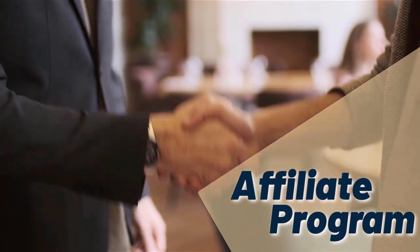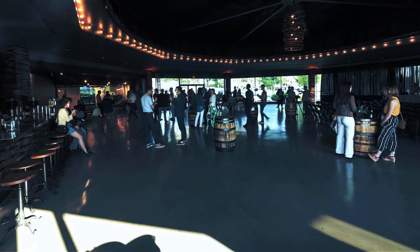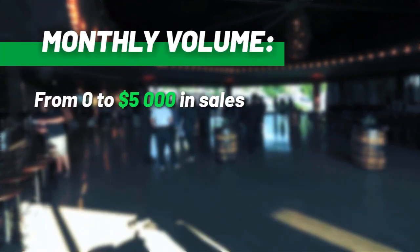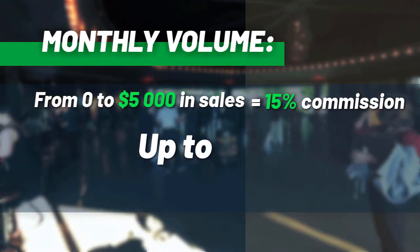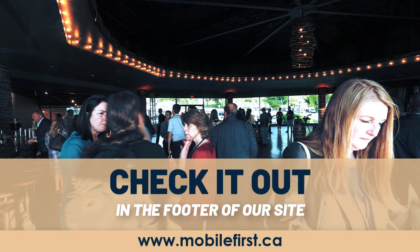Affiliate program — why join the Mobile First affiliate program? Monthly volume from zero to five thousand in sales earns from 15 percent commission up to 30 percent commission. Check it out in the footer of our site at mobilefirst.ca.